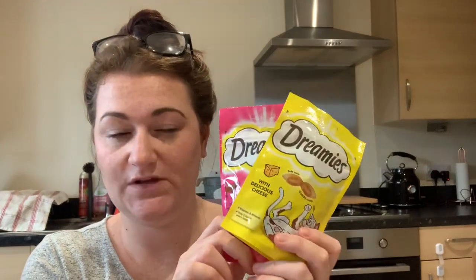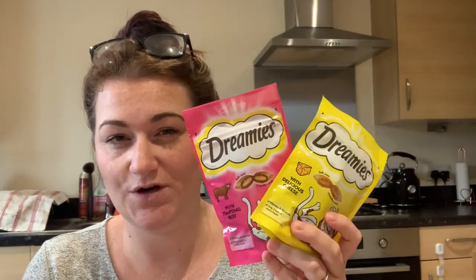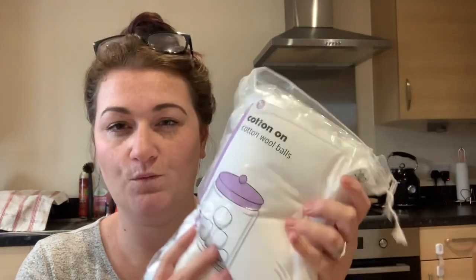I also got my cat some treats. I looked at the dog treat section — there's such a variety — but my family dog is really fussy and they didn't have her usual ones. They did have cat treats for my cat Kelly though, who will eat absolutely anything! I got some cheese ones and beef ones — always such a good thing to pick up at Poundland, great price, a pound each.